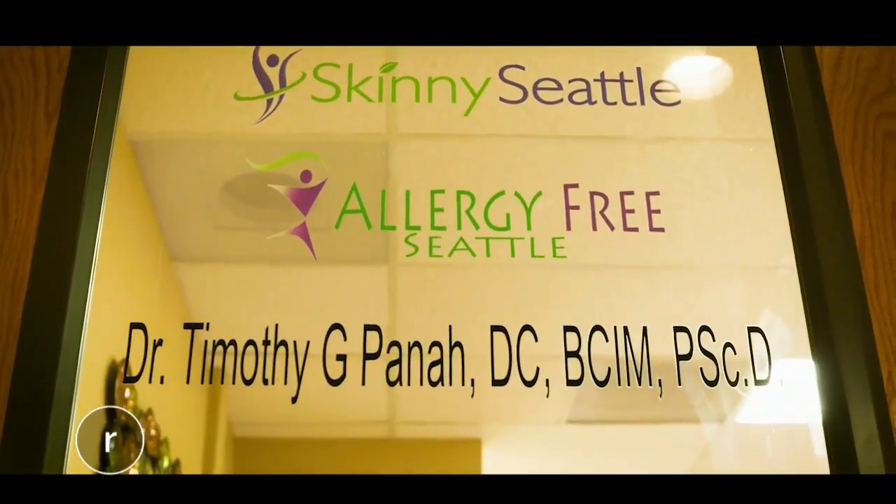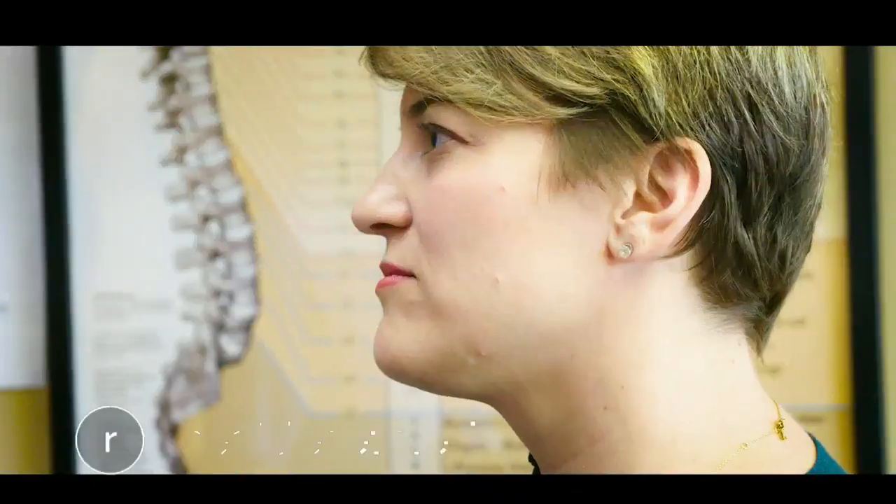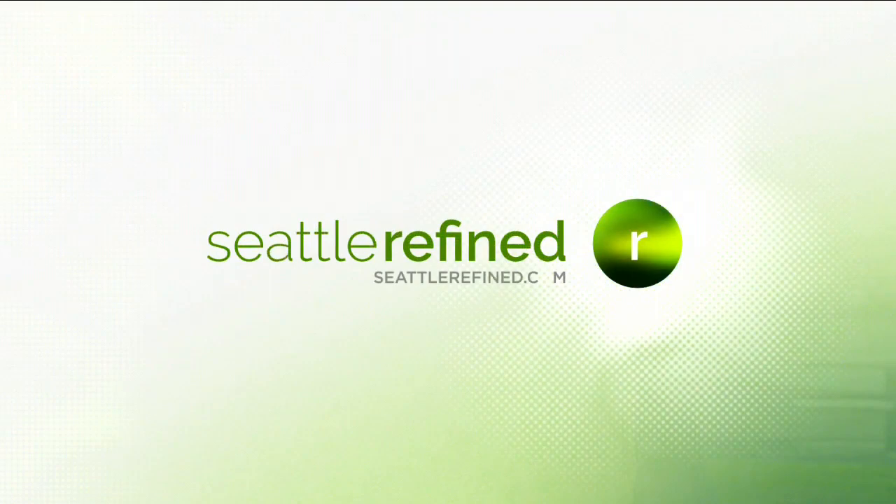If you want to learn more about Skinny Seattle, Dr. Pana said you can come in for a consultation or go online and take a free health quiz to get the process started — all the information is on SeattleRefined.com. That's going to do it for today's show. Thank you so much for joining us here on Seattle Refined. We'll see you next time. Bye.